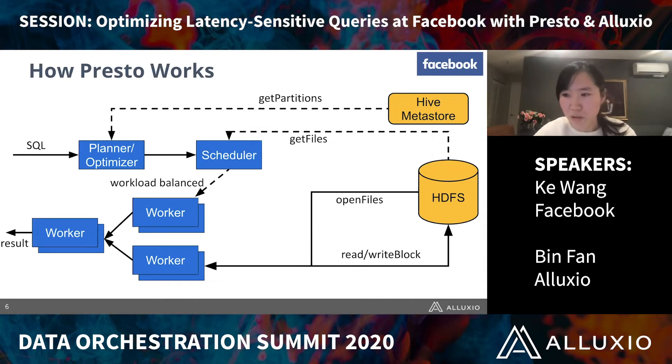This is a high-level overview of Presto architecture. When the SQL comes in, the Presto parser will parse the query and generate an AST — abstract syntax tree. Then the planner and optimizer will make calls to Hive Metastore to get partition information and generate a physical plan. Based on the plan, the scheduler will get the file information from HDFS and schedule them in a load-balancing way to the workers. Presto workers will fetch the data from HDFS, do the compute, and finally return the result.